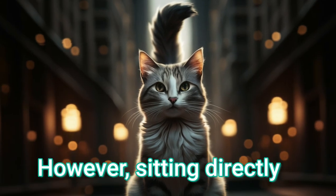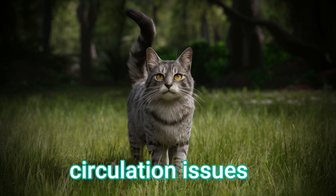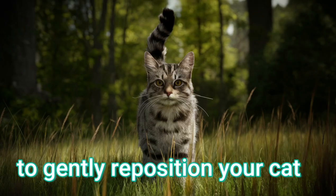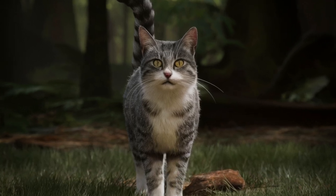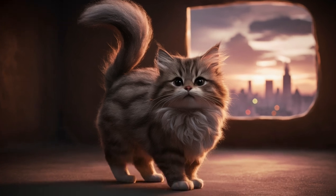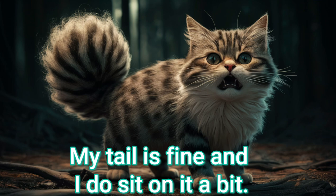However, sitting directly on the tail for prolonged periods can cause pain, circulation issues, or tail injuries, so it's generally advisable to gently reposition your cat if you notice them sitting squarely on their tail. Providing a soft, warm bed can also discourage this behavior. I wouldn't be too worried though — my tail's fine and I do sit on it a bit.